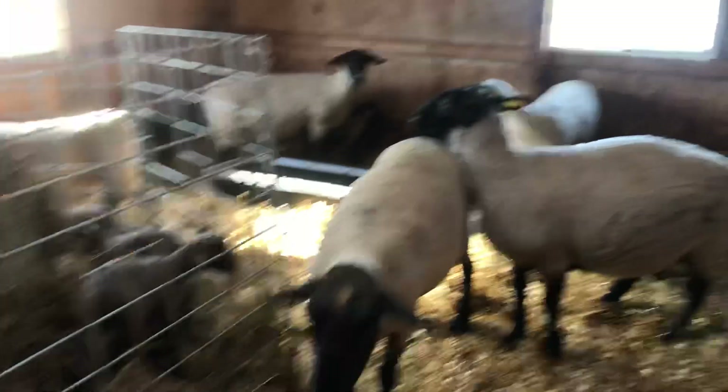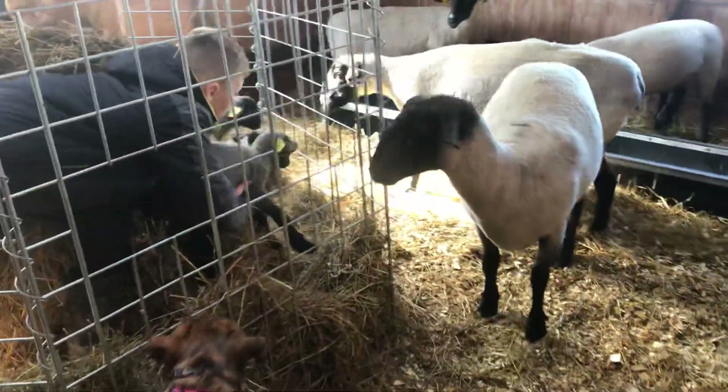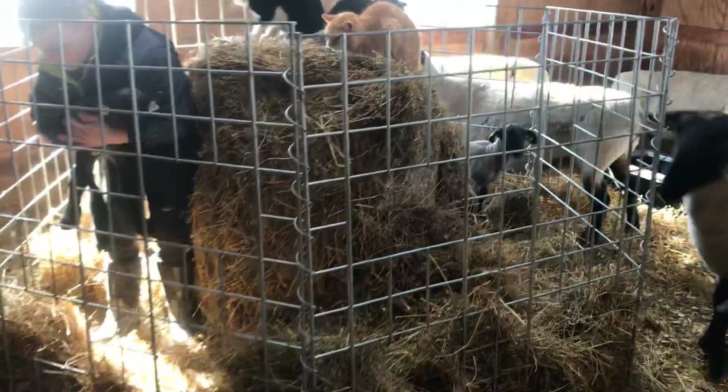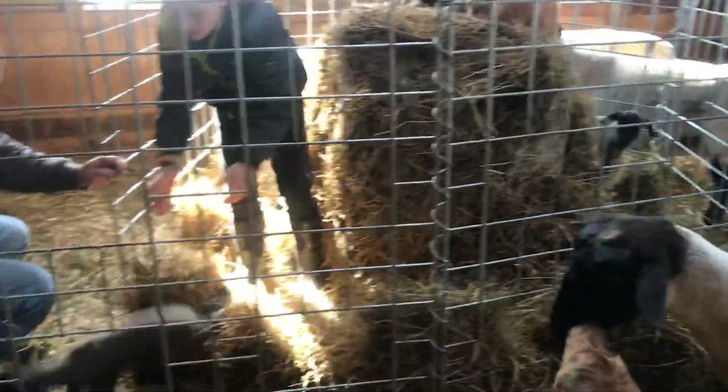We moved the ram — he used to be over there if you guys remember. We moved him so that the babies didn't try to crawl into the ram pen, because we didn't want them to get hurt if they did get in there.